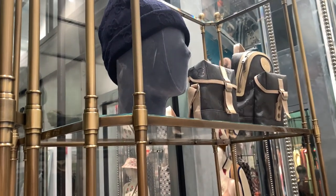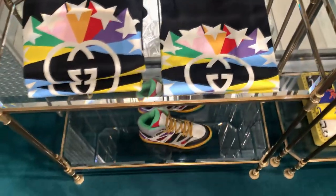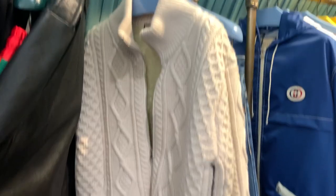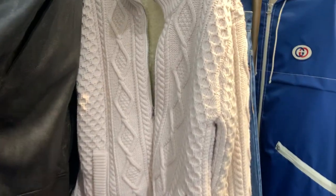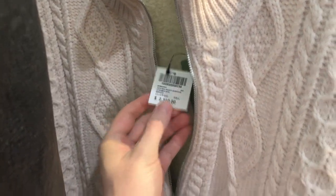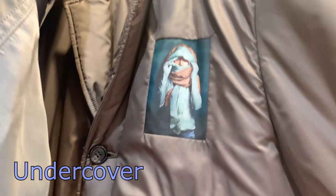The velvet mannequin head — only at Dover Street Market. This one goes super hard.